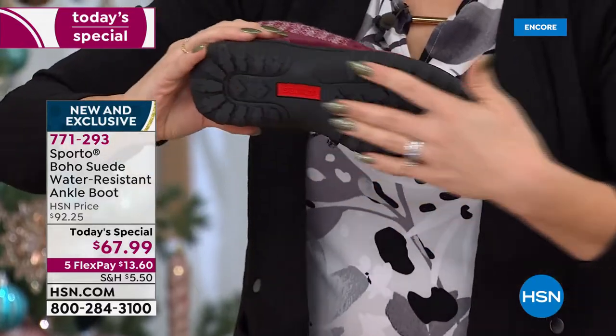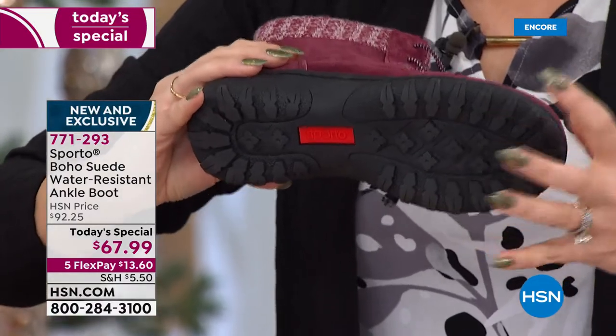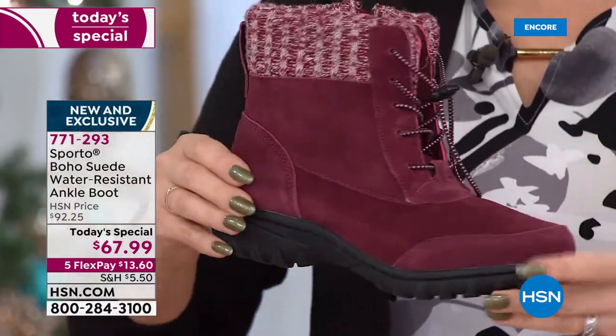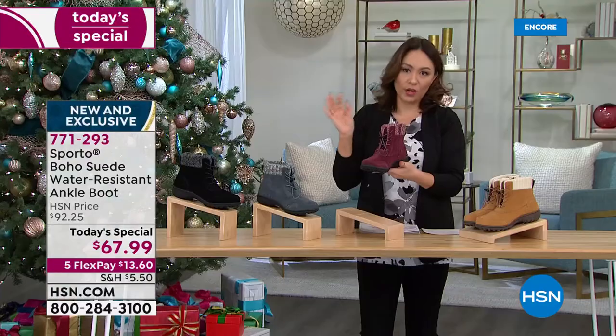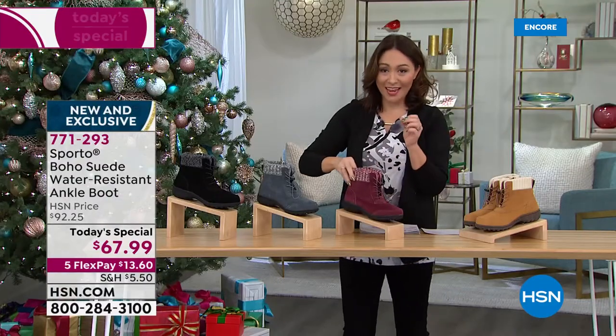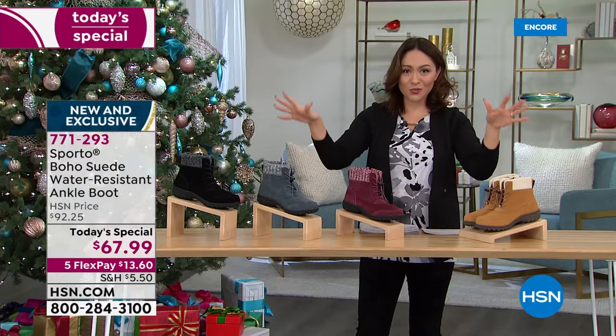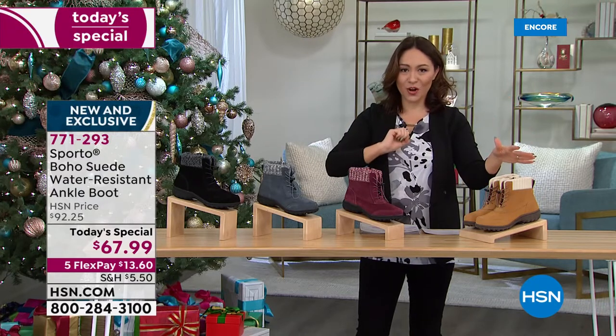Look at all that grip on the bottom. Everything about Sporto and this boot — every little inch of it — is why these are normally almost a $100 boot, $92.25. But today and today only, you can pick your color and own these for $67.99.